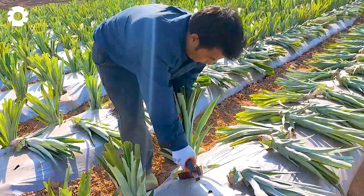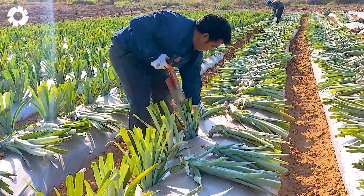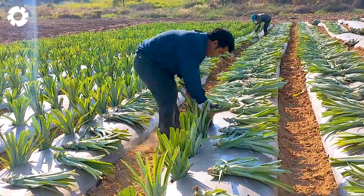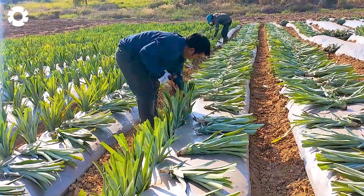Each pineapple plant is hand-planted by workers using a special tool that resembles a small shovel. A skilled worker can plant 5,000 to 6,000 plants per day — nearly a quarter of an acre — which is truly impressive.